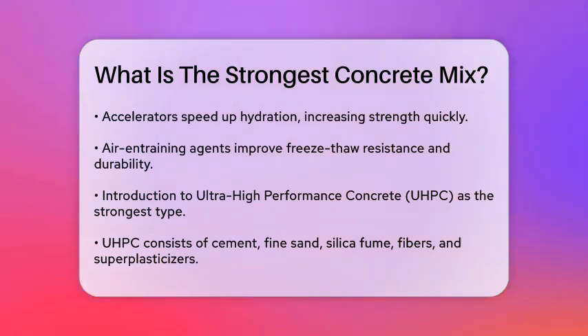UHPC can have compressive strength exceeding 30,000 psi (200 MPa), which is significantly stronger than traditional concrete. To give you a better idea, here are some specific mixing ratios.